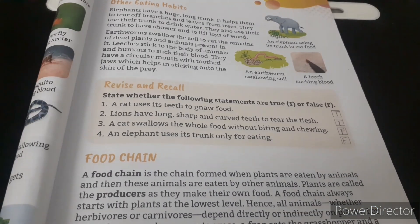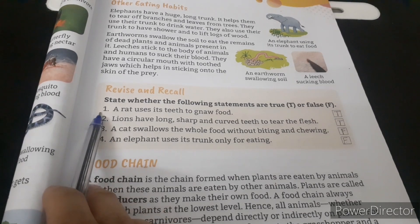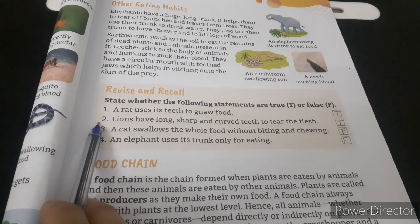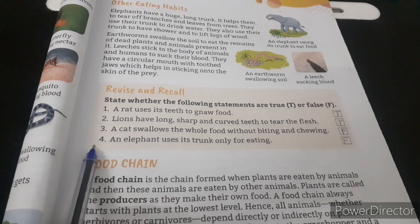Now we will do page number 31: State whether the following statements are true or false. Number 1: A rat uses its teeth to gnaw food — True. Number 2: Lions have long, sharp and curved teeth to tear the flesh — True. Number 3: A cat swallows the whole food without biting or chewing — False. Number 4: An elephant uses its trunk only for eating — False.